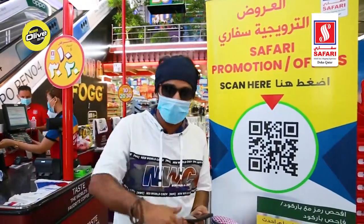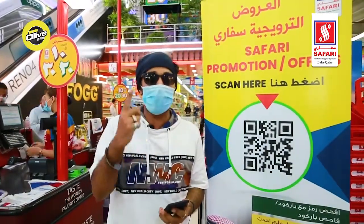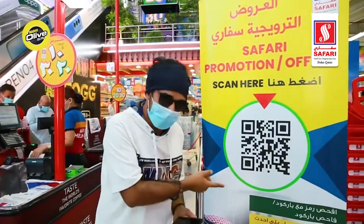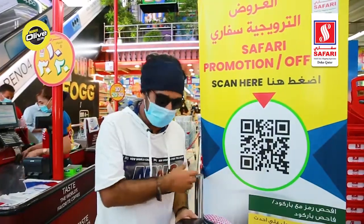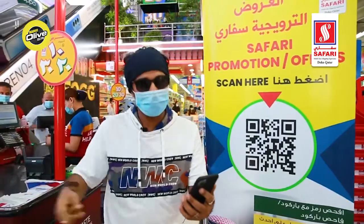Once you scan, you will get all the information — all the products, all the offers, all the promotions under this 10, 20, 30 promotion. So make sure you come here, take all the lists with you, keep your phone like this and explore. Let's do this!